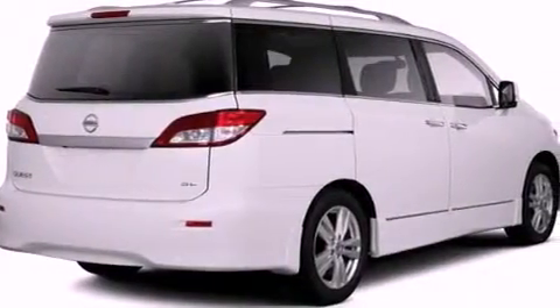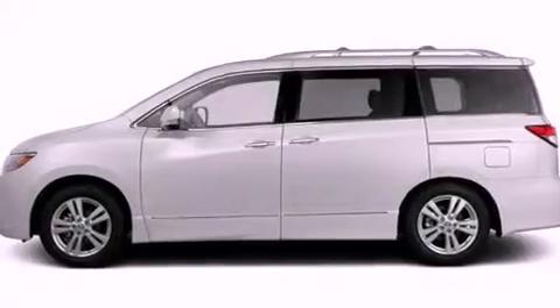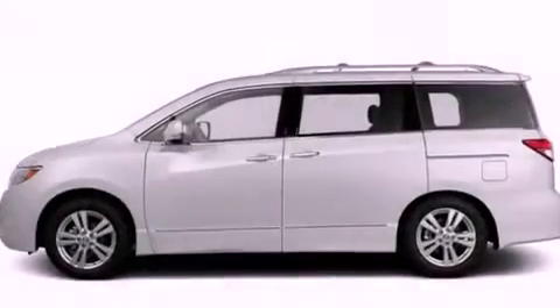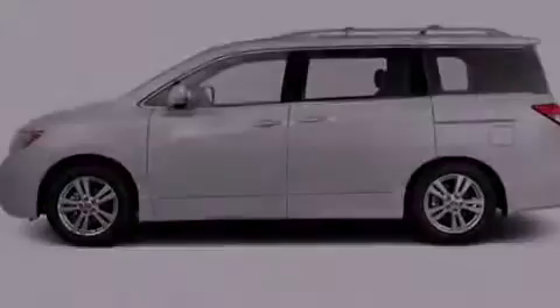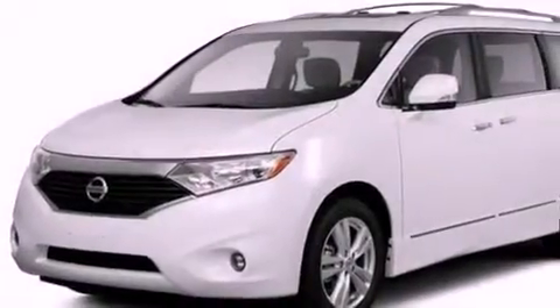Leather Seats, Performance Tires, a Rear Spoiler, a Passenger Side Vanity Mirror, Rear Impact Crumple Zones, Cruise Control, and heated seats that can warm you up in seconds, keeping you and your passengers comfortable the whole trip.